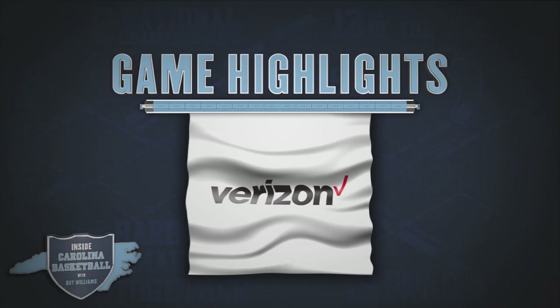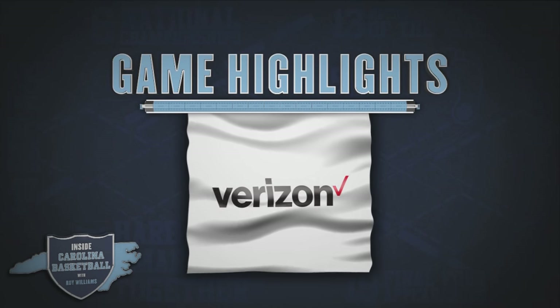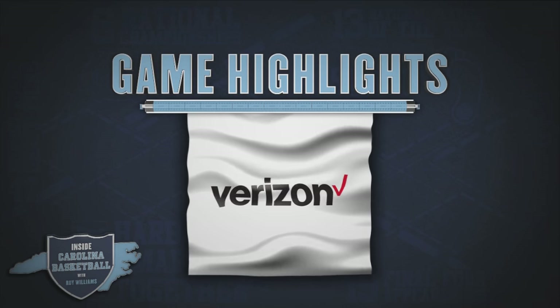Game highlights are brought to you by Verizon, the better network. Verizon, better matters.